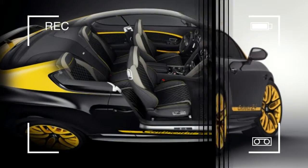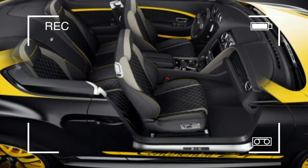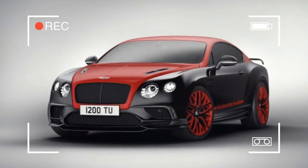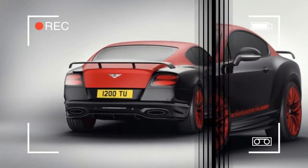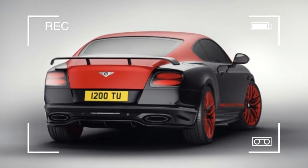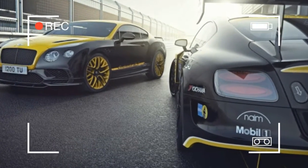The Continental 24, built to commemorate the British automaker's return to the 24 Hours Nürburgring, is big, bright, and slightly less subdued than other Bentleys. As they say, different strokes for different folks. The entire run will be limited to 24 cars, obviously.